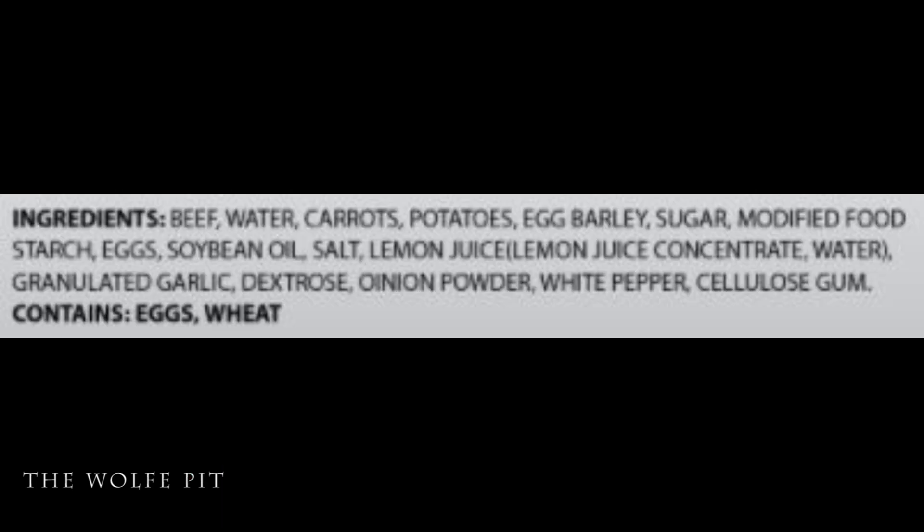There are only 17 real ingredients in this meal — no garbage, no preservatives. What were they thinking, making an actual real meal with quality natural products?